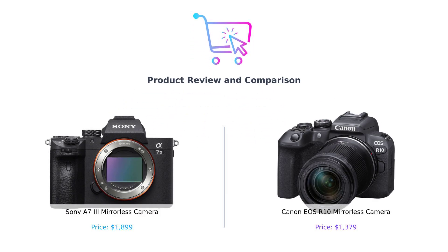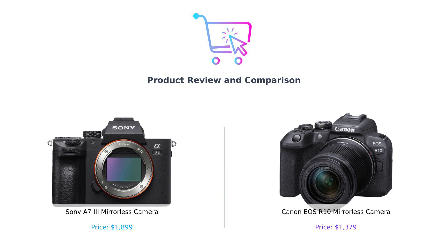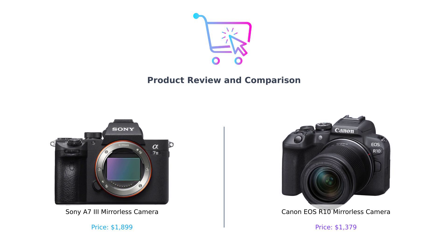Welcome back to Buy Smart, where we help you navigate the wild world of consumer products. Today we're diving into the realm of mirrorless cameras. In the left corner we have the Sony A7III, the heavyweight champ of full-frame photography. And in the right corner, meet the Canon EOS R10.